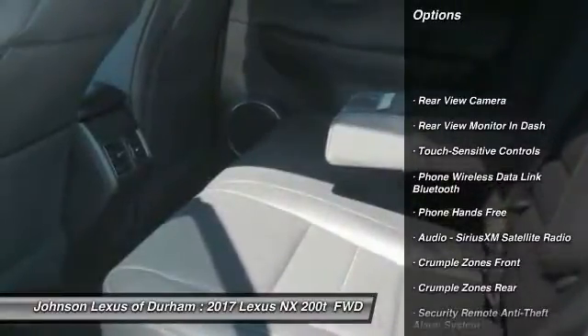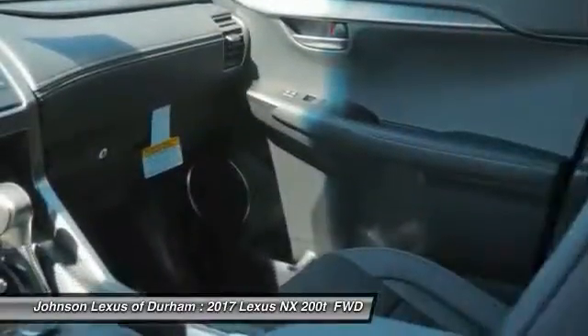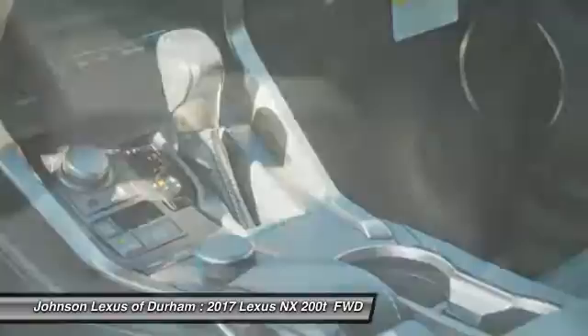Traction control, stability control, power steering, cruise control, trip computer, clock, child safety locks, power brakes, electronic brake force distribution, tachometer.